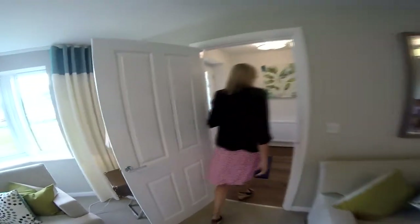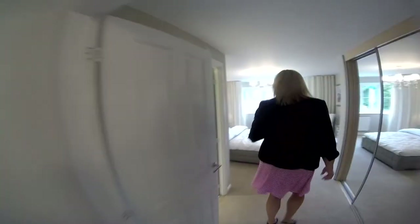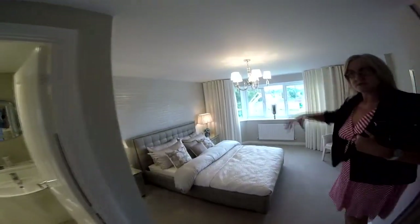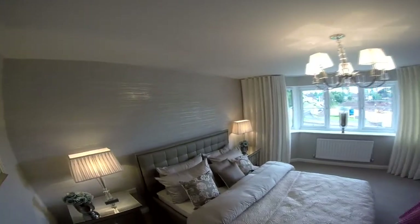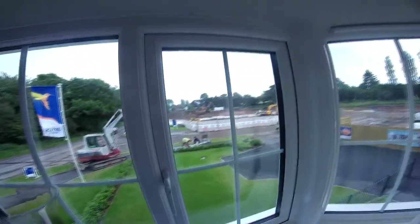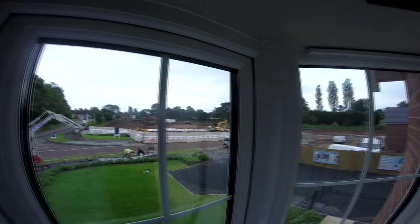We're going to head upstairs now. Good solid staircase this is - really solid. I think this is the master suite, Oxford house type by Bovis. So this is the bedroom that's directly above the lounge at the front of the property. It's a very good size. Beautiful soft furnishings. Just going to take a look out of the window - apart from the digger there, you've got a good substantial front garden here. You can see a lot of the plots are being developed.